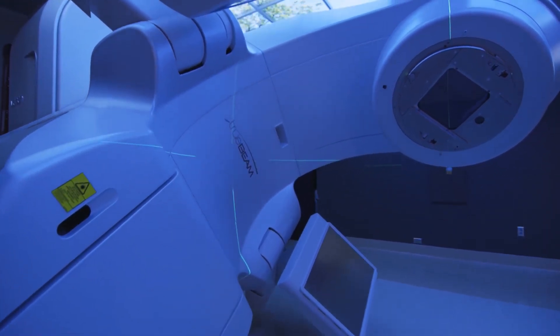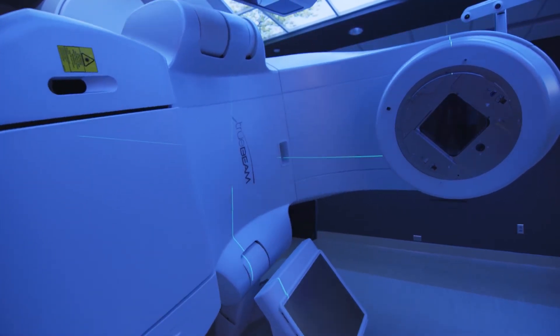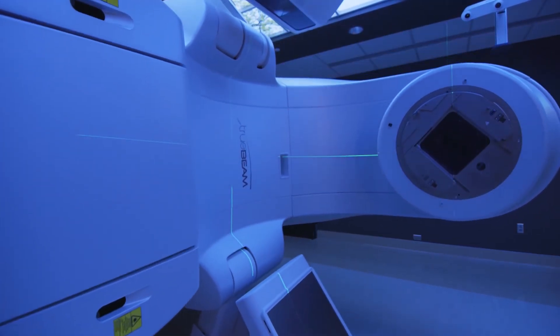The TrueBeam system rotates around the patient during treatment, precisely targeting the tumor from any angle, destroying cancer cells' ability to reproduce, and specifically designed with patient comfort in mind.